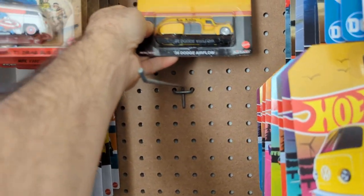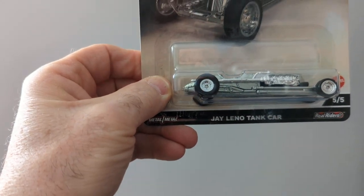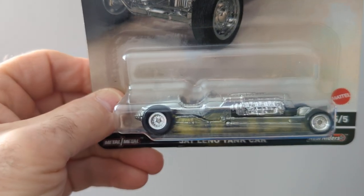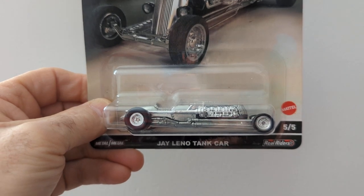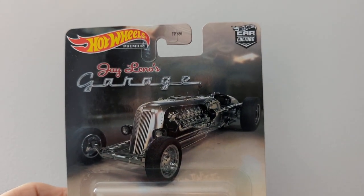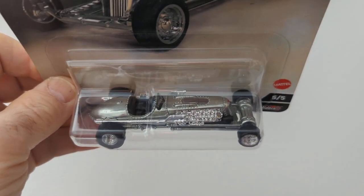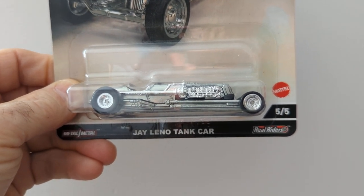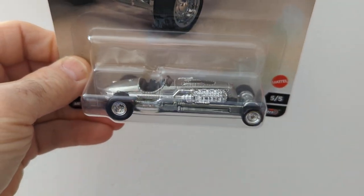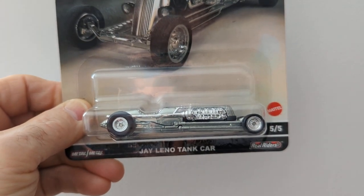If I find the whole set I'll get the whole set, but if not it's no big deal. And here is Jay Leno's Tank Car. I got this one a while back. I always liked it — thought it was a pretty cool little car. I've watched Jay Leno but I haven't really seen this car on the shelves.